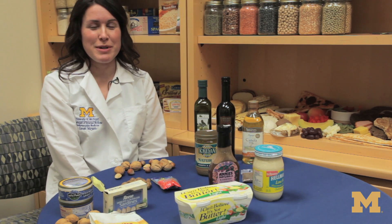Hello, my name is Sarah Myers. I'm a registered dietitian here at the University of Michigan Health System.